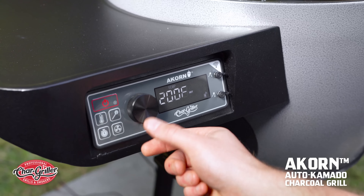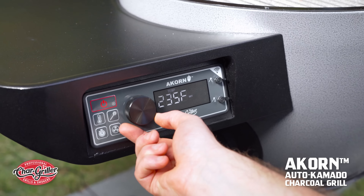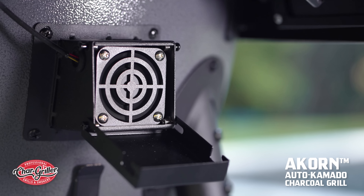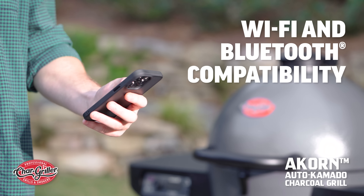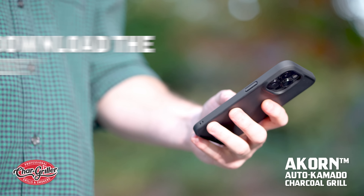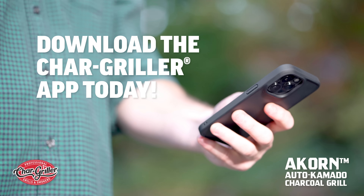All you have to do is set your desired temperature with the onboard digital controller and let the automatic variable speed fan do the rest. And with the help of the Chargriller app, you can monitor your food's internal temperature and adjust the grill's temperature remotely over Wi-Fi or Bluetooth.